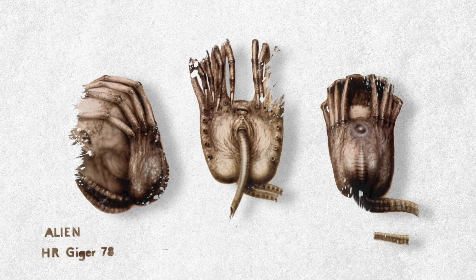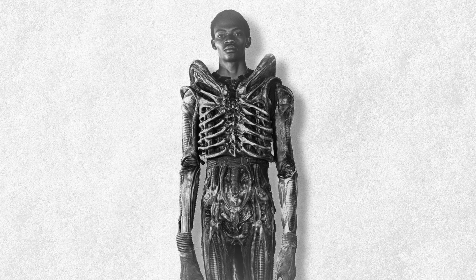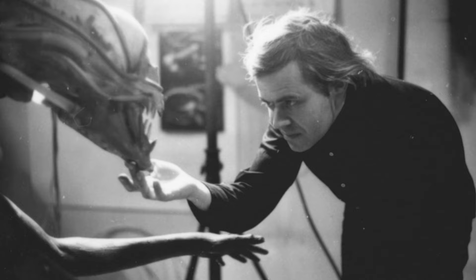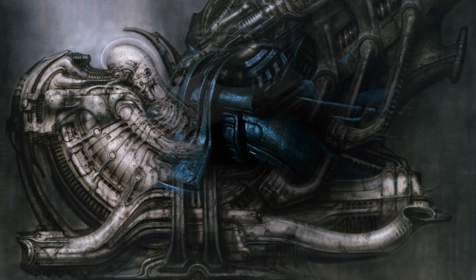A distorted, biomechanical reflection of man — everything we fear about ourselves exaggerated to the point of surrealism. It's very difficult to interpret those airbrush paintings into three dimensions, which is why they had Giger himself fabricate the majority of the alien sets and costumes. They couldn't just tear apart a jet engine and construct the set out of scrap metal like they did with the Nostromo. Giger's vision is very specific and very uniform — a replication of the painting this accurate could only come from the mind who created it.